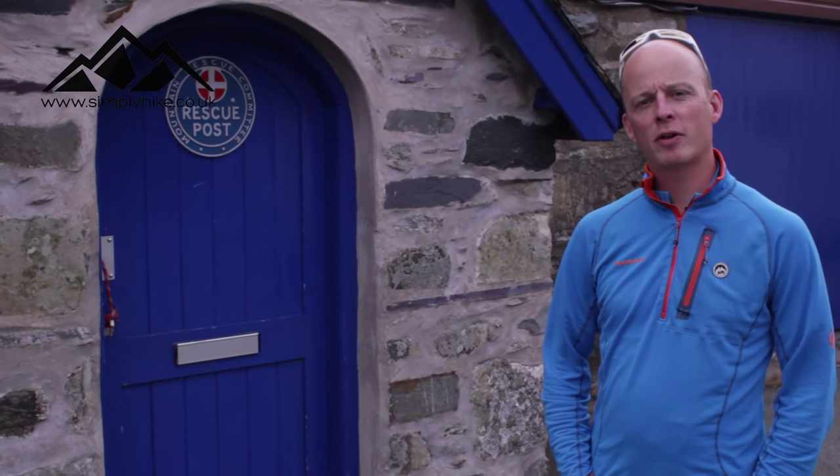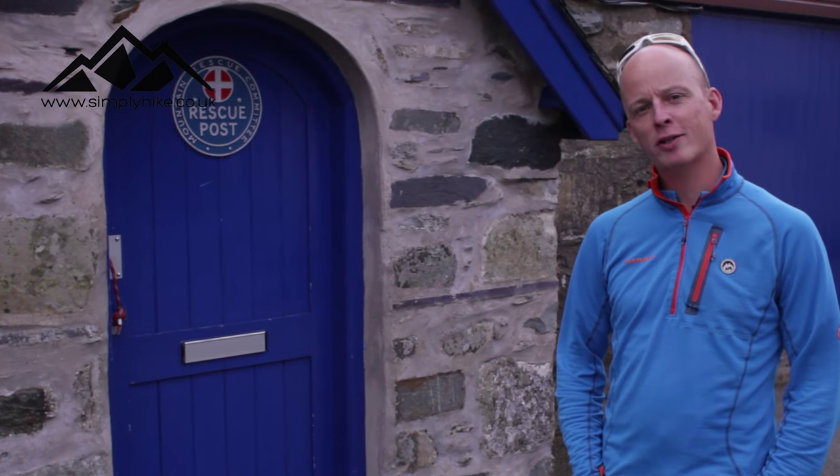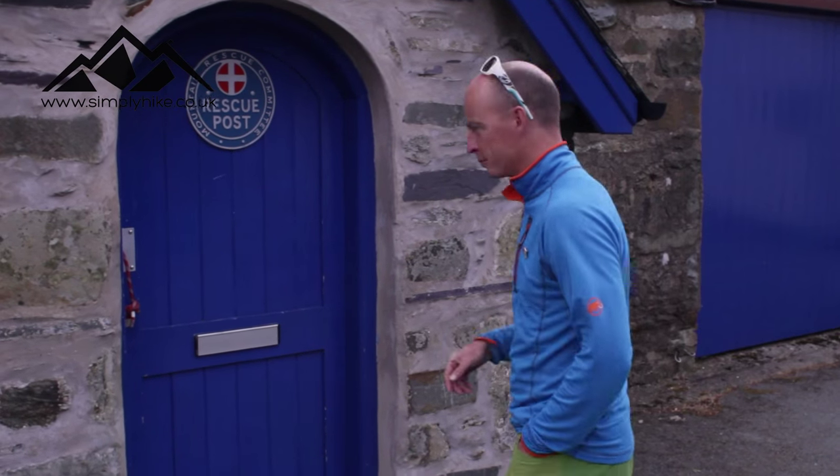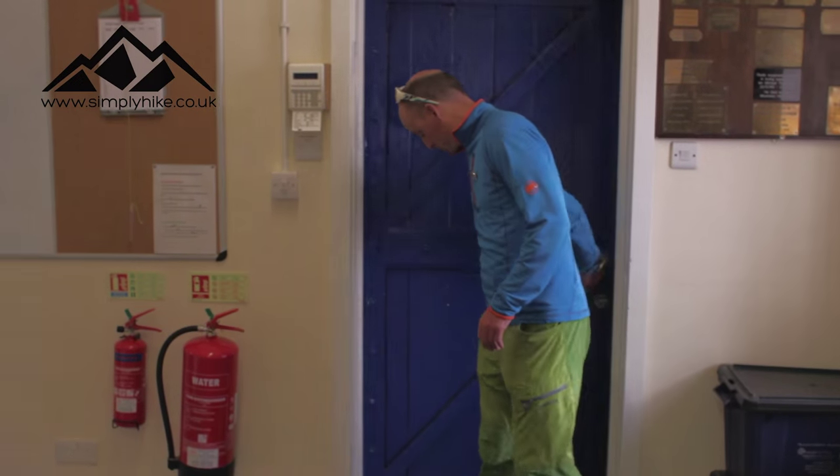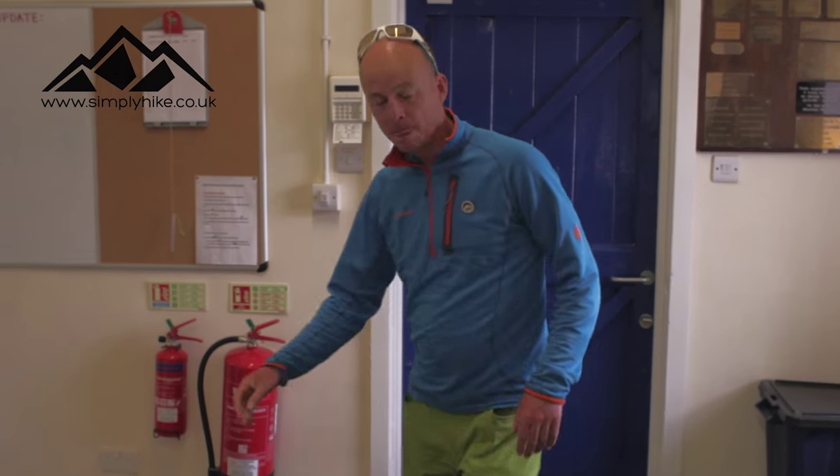My name is Rob Johnson, I'm the chairman of the Llanberis Mountain Rescue Team, and today I'm going to show you what's inside a Mountain Rescue Team base. The Llanberis Mountain Rescue Team is a team of volunteers and we've got about 50 people on the team to respond to emergency calls for help on the mountain. As a team we cover the mountain of Snowdon.